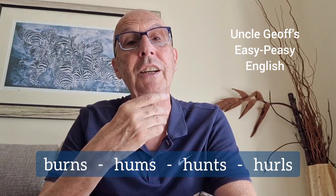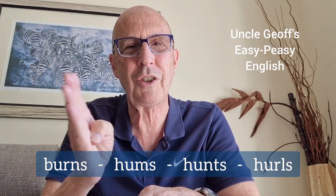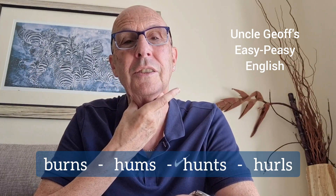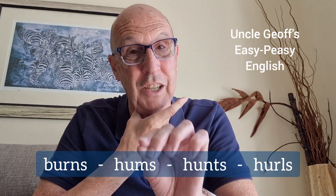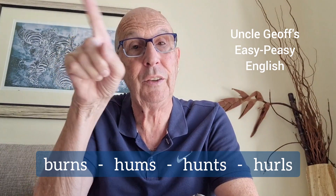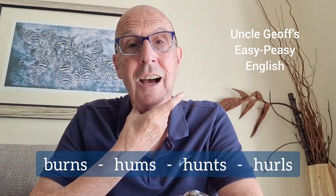Hunts. Try the 't' — hunt. 'Tt'. There's no long vibration. It's just a quick sound. Hunt. 'Tt'. And because it's only a short, quick, unvoiced sound — hunt — the final s is also unvoiced. 'Ss'. Hunts.